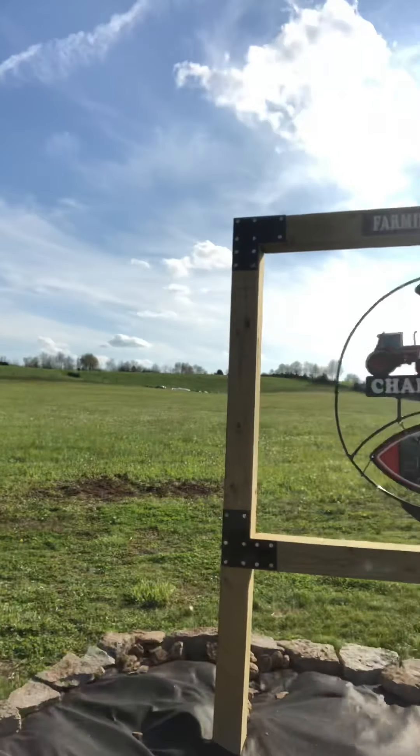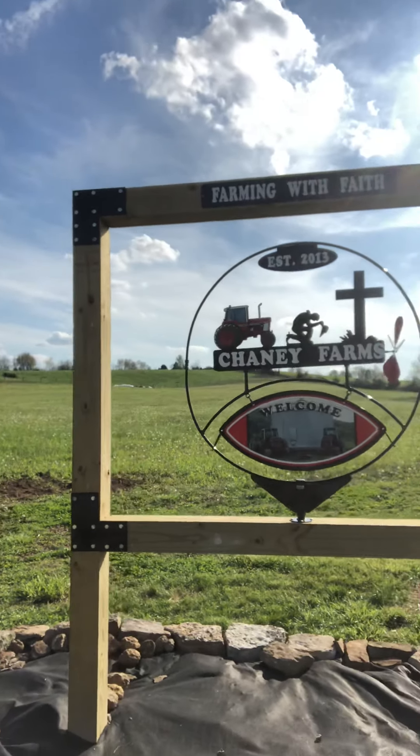With that being said, here is the much long-anticipated, long-awaited farm entrance — pretty much done. Here we go, ladies and gentlemen, here is the farm entrance.